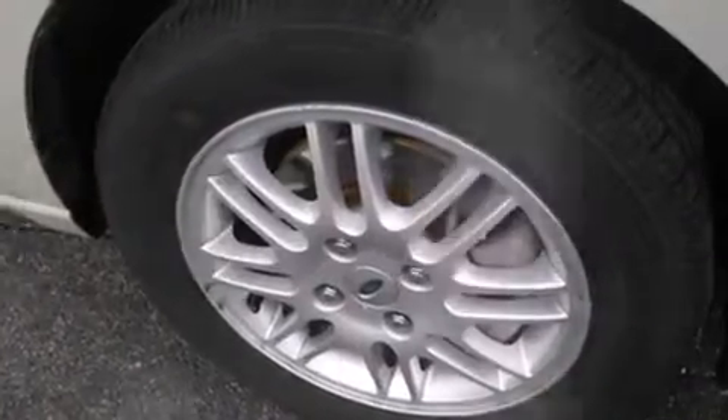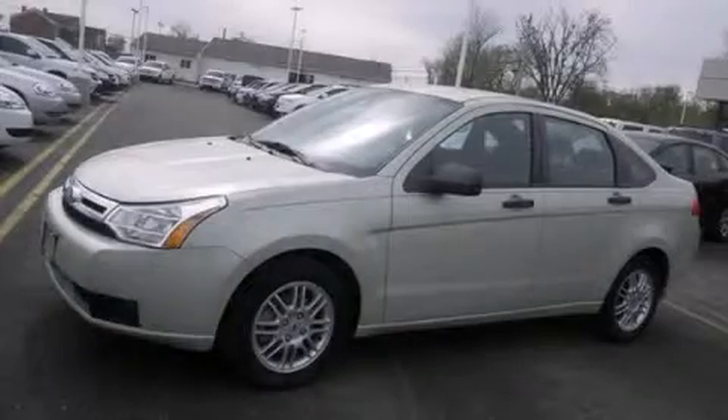With an EPA estimated rating of 35 miles per gallon on the highway, this automobile pays off in the long run. Contact us today to arrange your test drive.